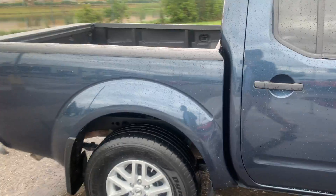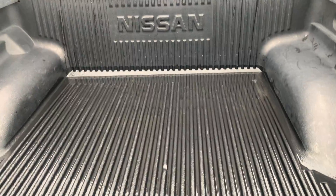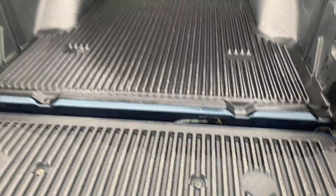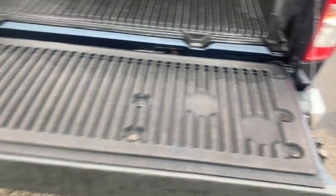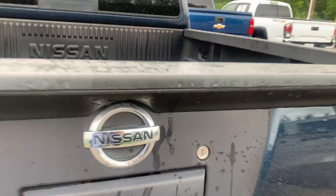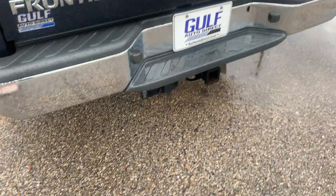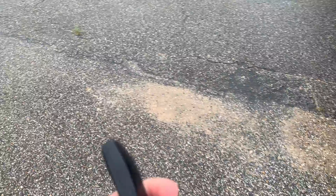It's got color-matched fender wells, which are really nice. Taking a look inside the bed, this one's going to have the factory bed liner — pretty nice. You can lock this up as well using your hard key, and the trailer hitch is already installed.